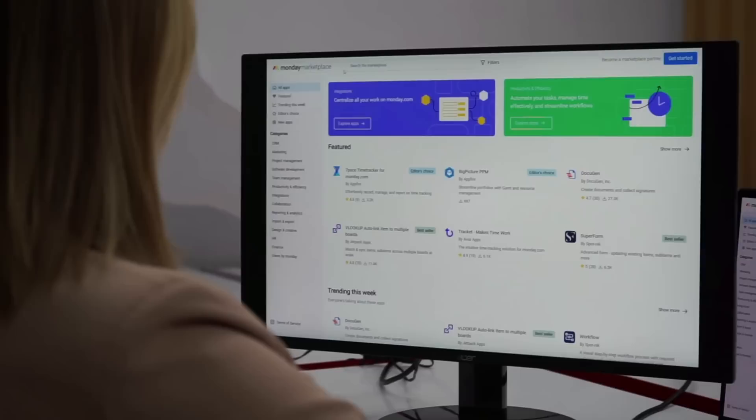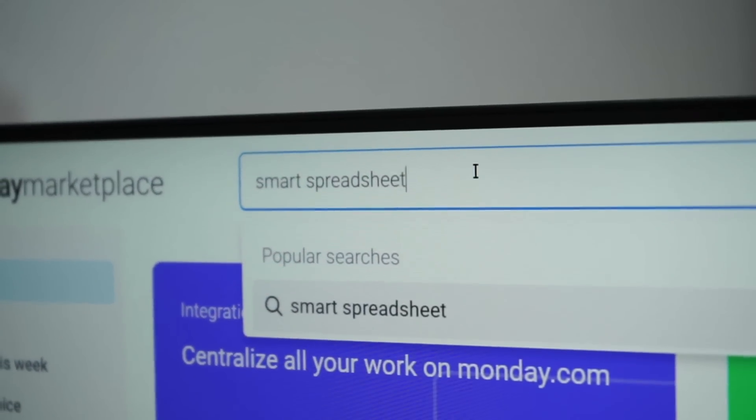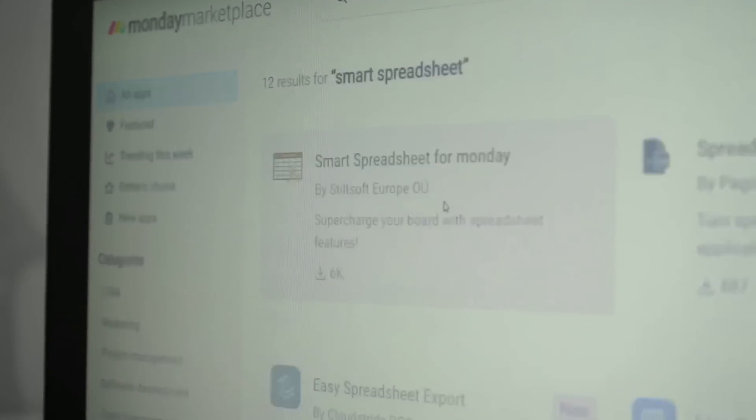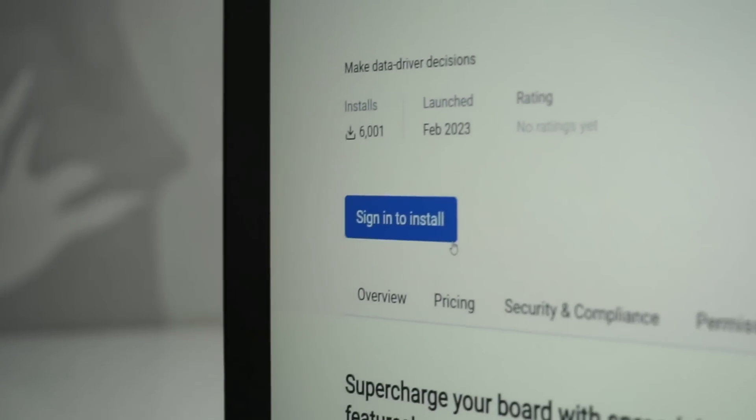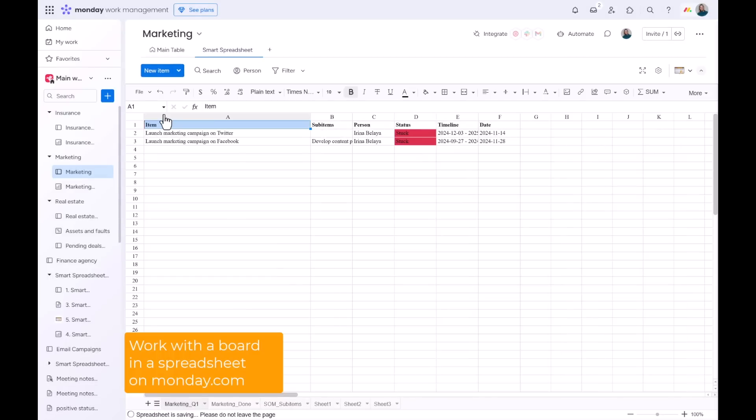However, you can try the Smart Spreadsheet for Monday.com app that helps your team easily stick to Monday. With the Smart Spreadsheet app, your team can work with a Monday board in a spreadsheet environment directly within Monday.com.